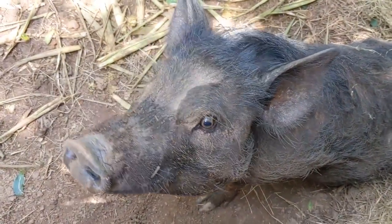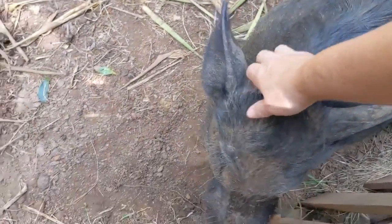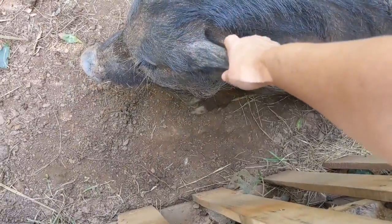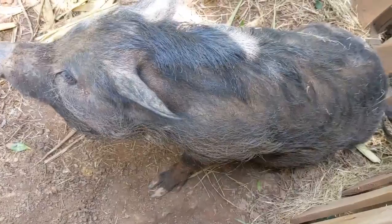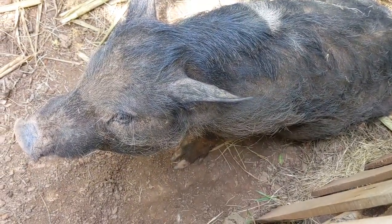Hi, Mama. How you feeling, Miss Beaky? You about ready to have some babies? Yeah. You getting ready? You do tomorrow. So it could be any time now, huh?